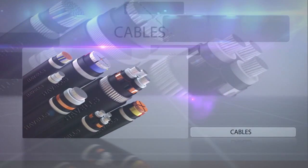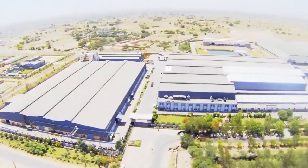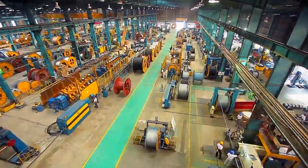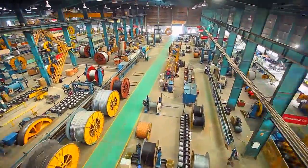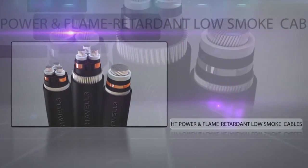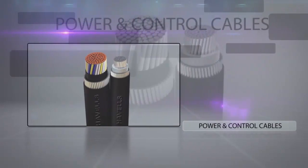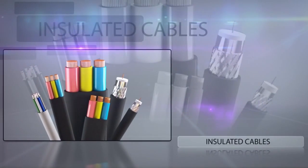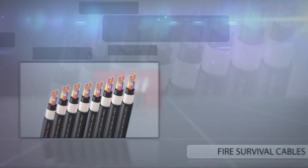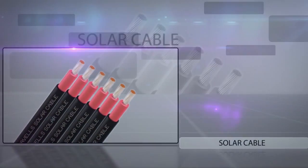These cables are manufactured at the state-of-the-art cables and wires plant in Alwar. Equipped with the most advanced machinery and processes, Havels cables plant is the largest integrated cables plant in India. The plant manufactures HT and LT flame retardant cables, flame retardant low smoke cables, power and control cables, and insulated cables up to and including 66 kV grade. Havels is also capable of manufacturing fire survival cables and solar cables with TUV approvals.